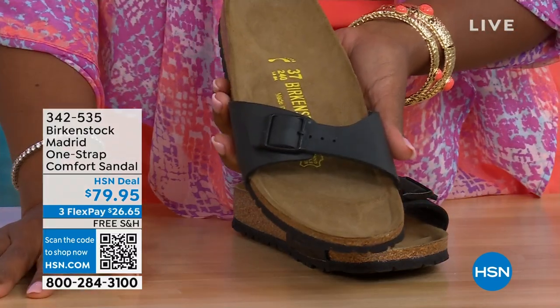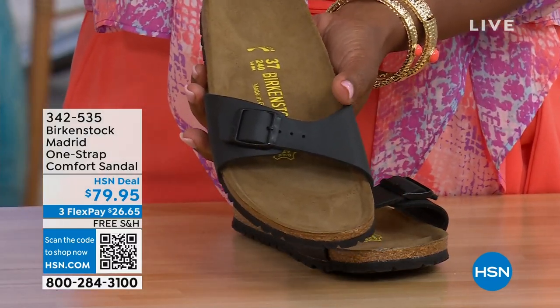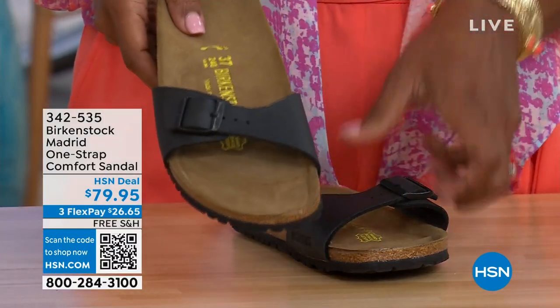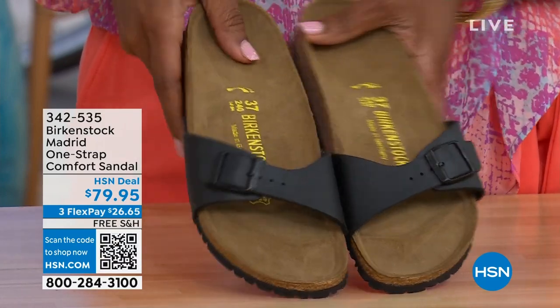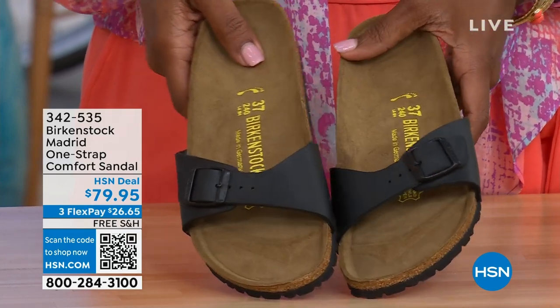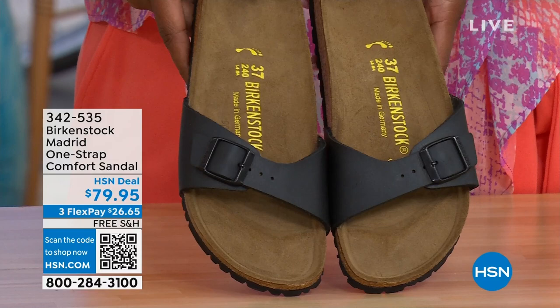For the Madrid, we only have black and white left. Mocha's gone. You can check hsn.com — just type in Birkenstock and you can see everything that's available. These are item number 342-535. I love these as well — the Madrid.